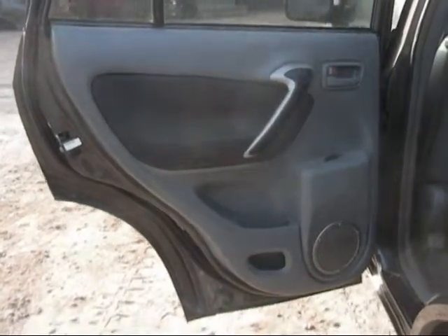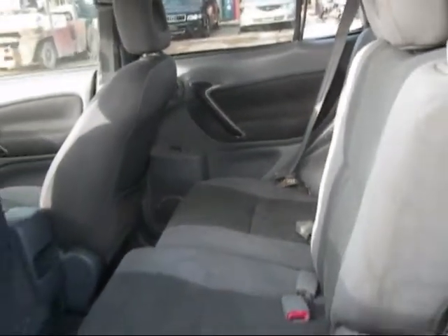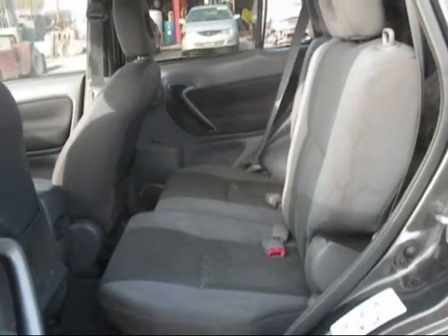The rear driver door panel is in good condition. The rear passenger door panel is pushed in a little, and the back seats are in good condition. Overall, the car is in good condition.